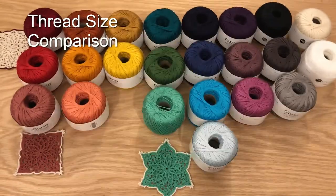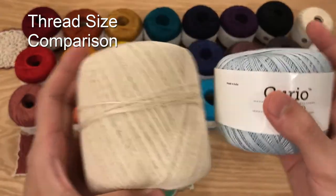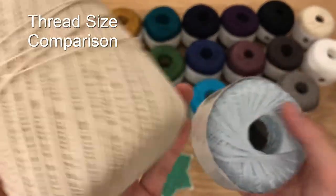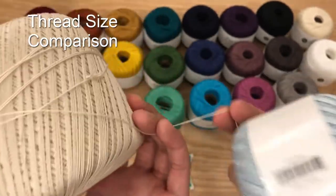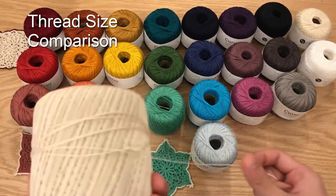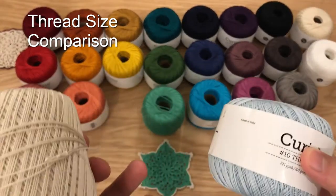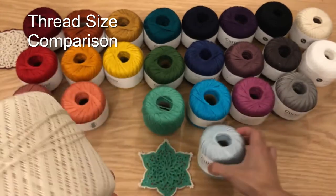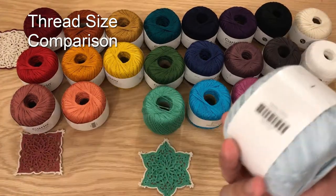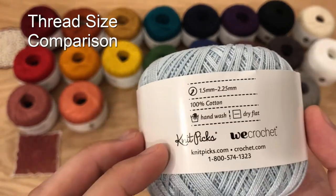It is a size 10 crochet thread. If you compare it to an Aunt Lydia's size 10 crochet thread, Curio is slightly thinner — maybe because it's more fine or better quality — but it's not enough to make a big difference. You can still interchange Aunt Lydia's and Curio Crochet Thread on the same project. You can use the same crochet hook — I use a 1.8mm steel hook for my size 10 threads. The recommended hook size is 1.5mm to 2.25mm.